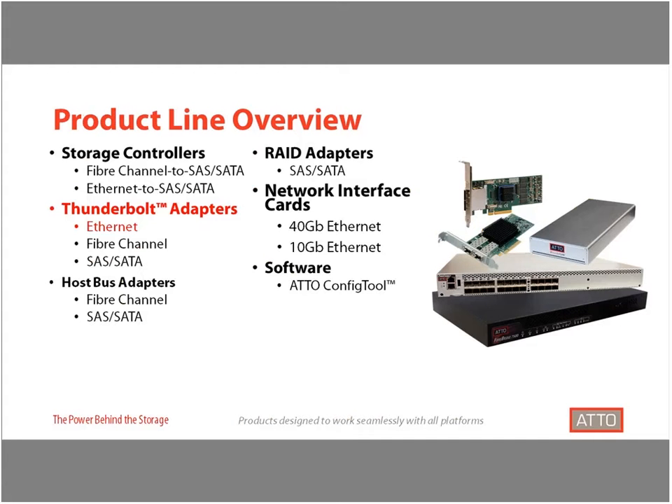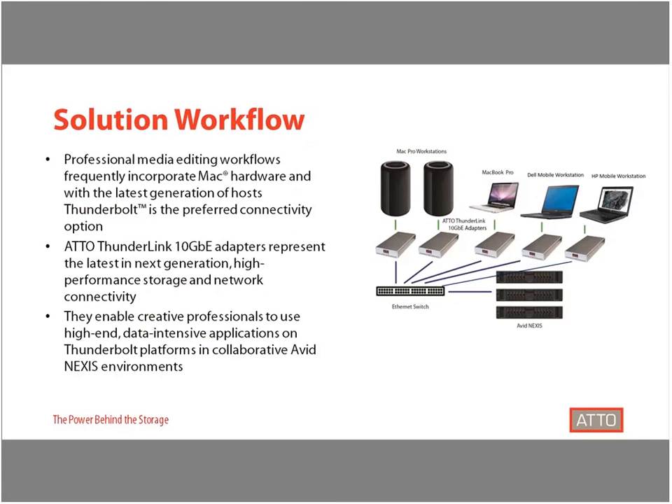Specifically within that line, the adapters that support the Ethernet protocol and how they provide key connectivity from Thunderbolt-enabled hosts to Avid Nexus storage. In today's professional workflows, it's very common to see Apple's Mac Pro desktop workstations or a variety of high-performance mobile workstations as the preferred host. With the latest generation of these platforms, a Thunderbolt port is the only available connectivity option to connect to external storage like Avid Nexus.